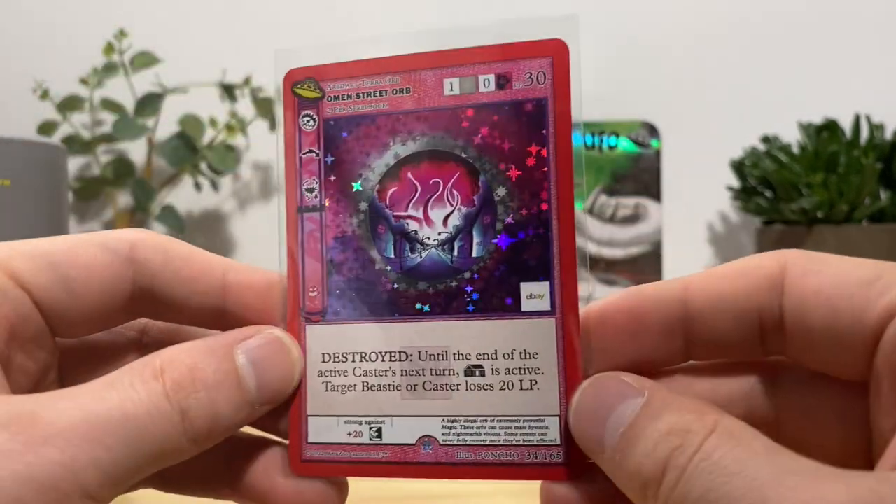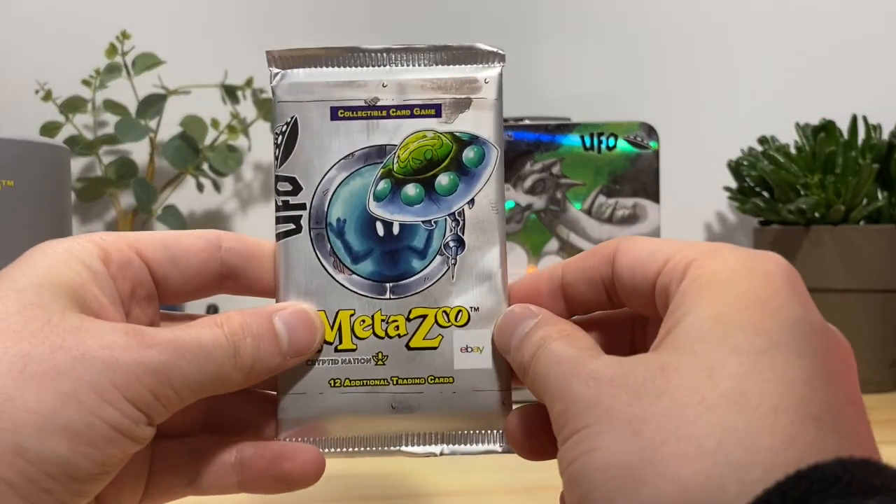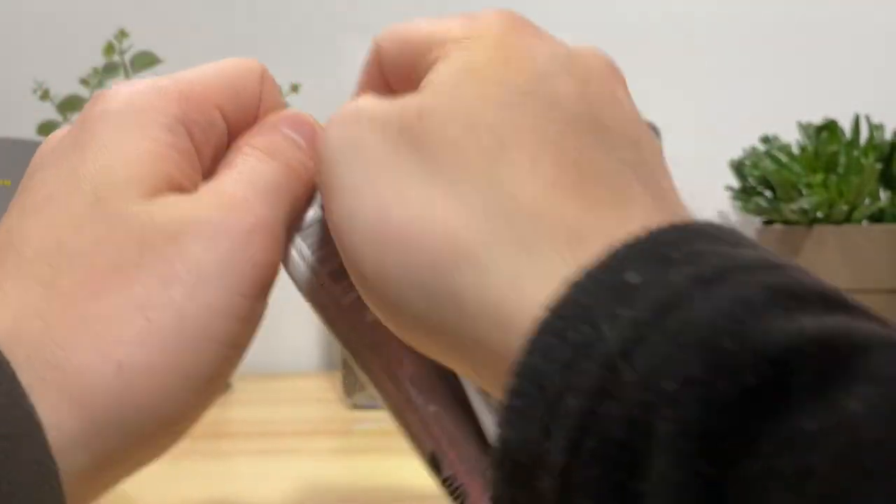These eBay packs are going nuts right now. Last pack — can we go four for five?